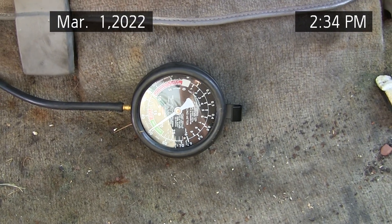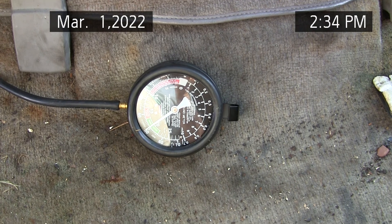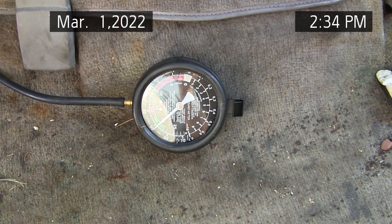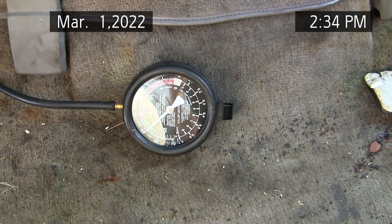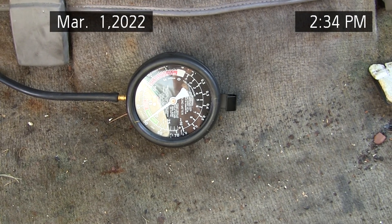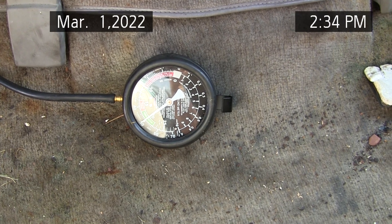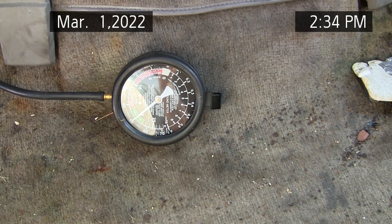Does anybody know what could cause this? 1994 Chevy Astro van LT EXT, VIN W. This is Dennis John Sietzma, Homestead, Florida, USA.